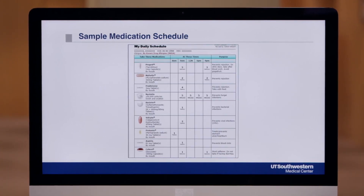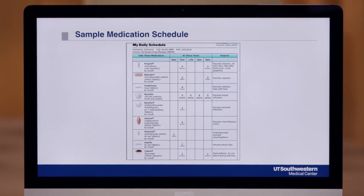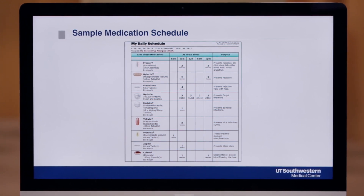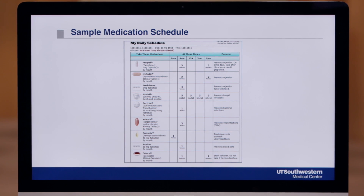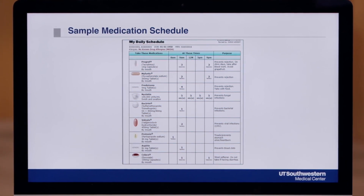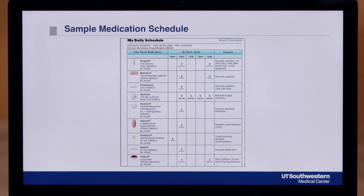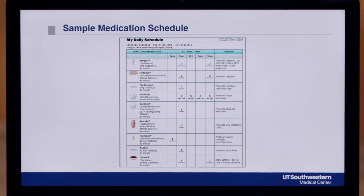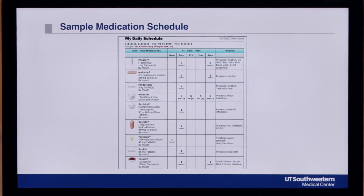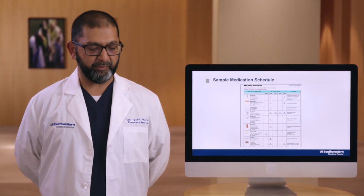This is an example of the medication schedule that a transplant pharmacist will create for you after transplant and use when teaching you the medications. On the left-hand side, it has all of your medications listed out with both the brand and generic name, the strength of the drug, and a picture. The middle of the schedule has the time of day you'll be taking your drugs and how many of each one. We'll provide you with a pill box that has times on it that will match up with the times on your schedule, which makes the process of filling your pill box very organized. The right side of the list tells you what the drug is used for and any additional information we want you to know.